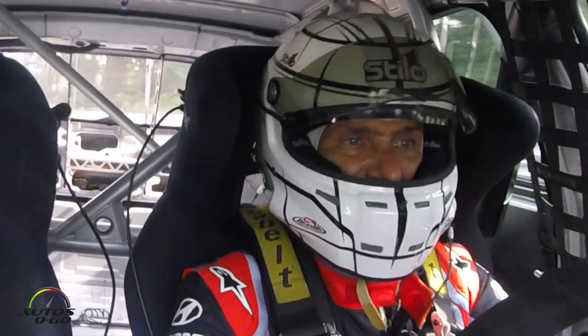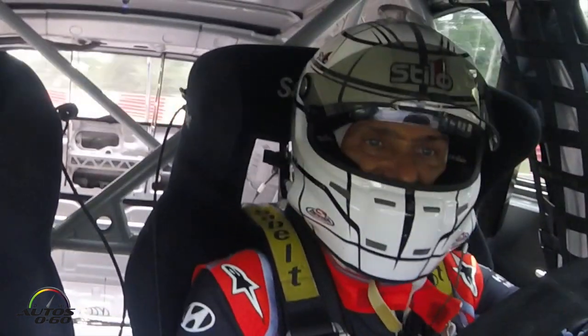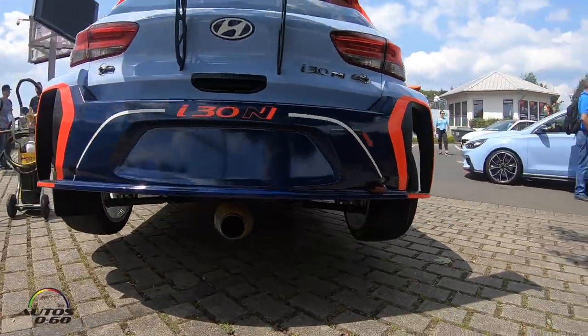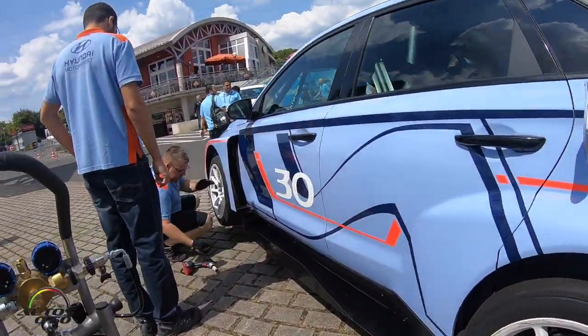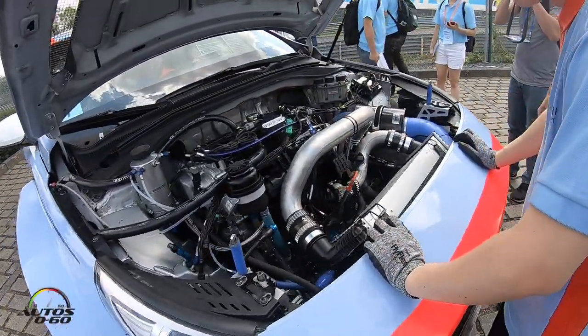We race against big brands like Audi, Volkswagen, Cupra, Honda, Alfa Romeo. The car is based on the i30N. The engine power is around 350 horsepower with a very good torque.